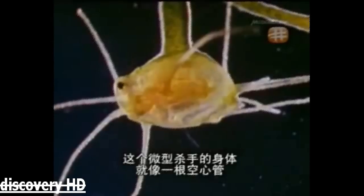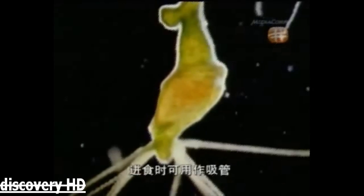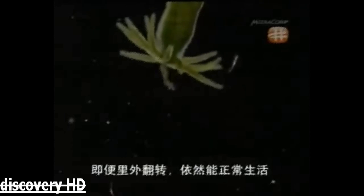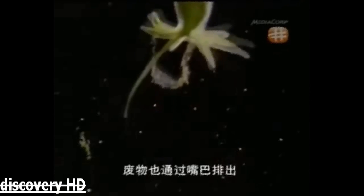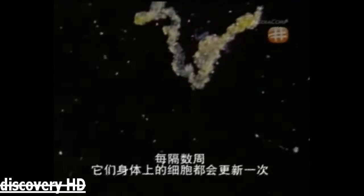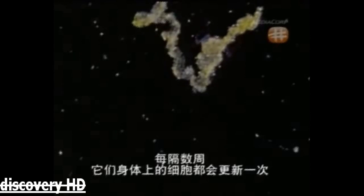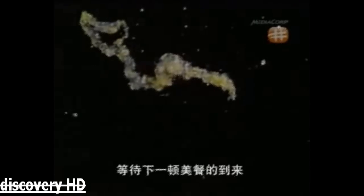This tiny killer's body is like a hollow tube, only two cell layers thick. It's used like a sleeve when it eats. It can even be turned inside out and still function. The hydra's body design is so primitive that it ejects any debris through its mouth. Every few weeks, each body cell is replaced, keeping this remarkable creature healthy, ready, and waiting for its next meal.